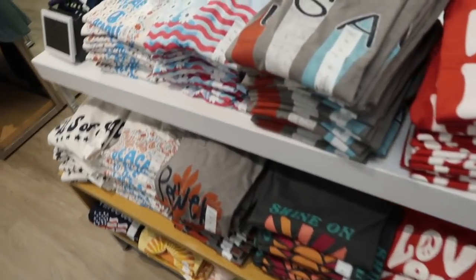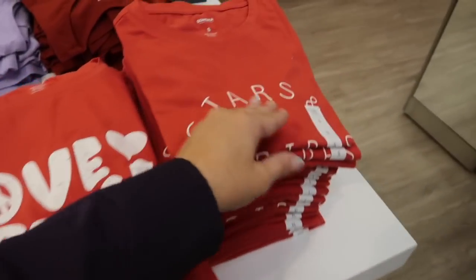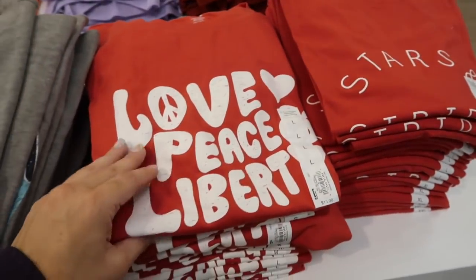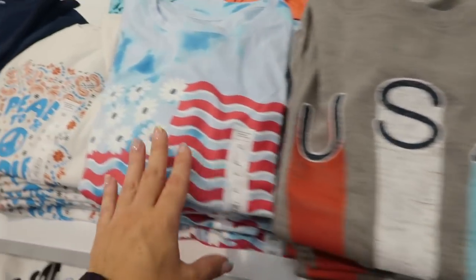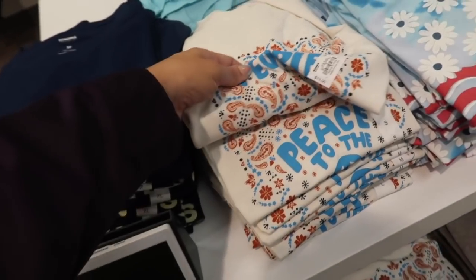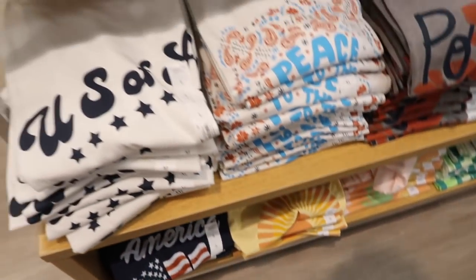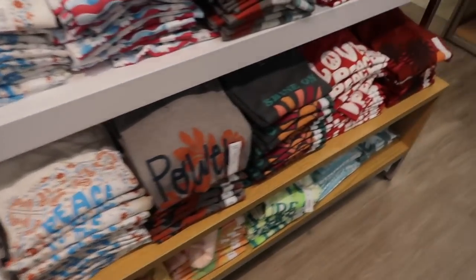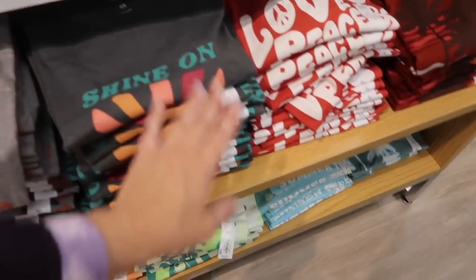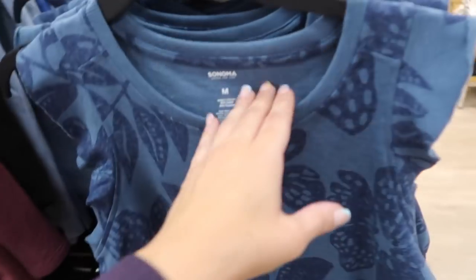Sonoma also has more new Americana tees — stars and stripes, love, peace, liberty, USA, tie dye with the flag, peace to the people, and America. These are $13. There are also some other fun little summer prints.